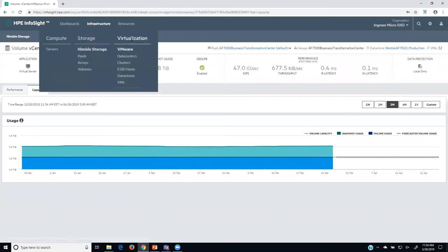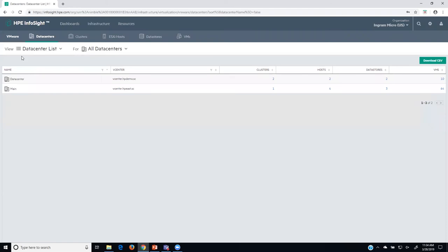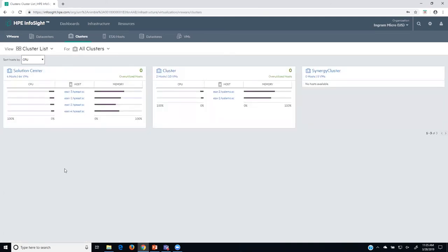Now let's look at the cross-stack telemetry — going back up to infrastructure and looking at the virtualization layer. If you choose to have your virtualized environment send its telemetry up, you can look at things based on a VMware data center — clusters, hosts, or data sources. Looking at the clusters, I can see host performance: what are my CPUs running at, what's my memory running at across the clusters.